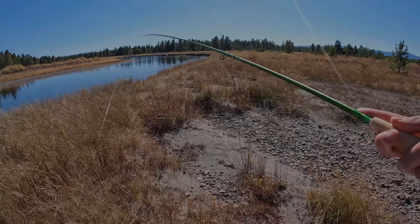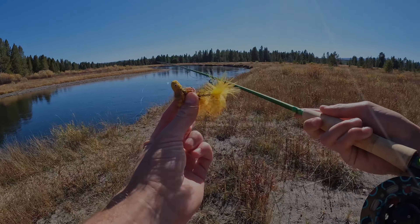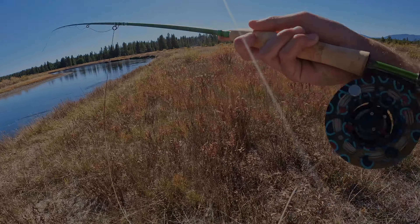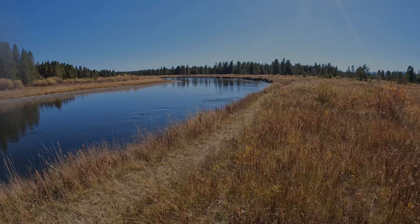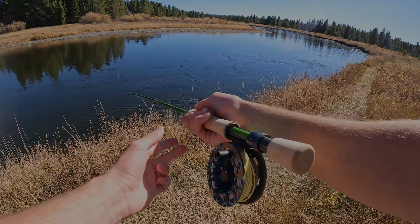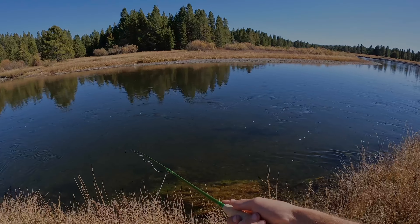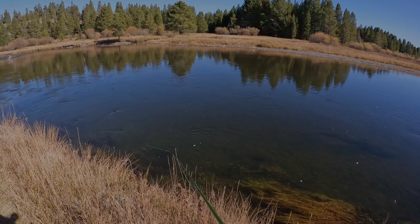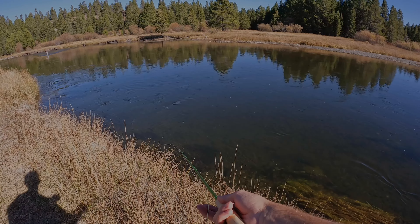While walking along the bank, we spooked a nice pod of rainbows — not the brown we're looking for. We only brought sinking lines and six-weights, so we're only throwing streamers. I spotted a little rainbow and tried to see if it wanted anything to do with the streamer, then continued to bang the banks for the next few hours with no luck.